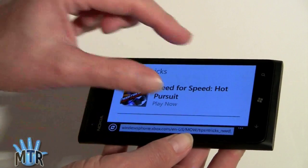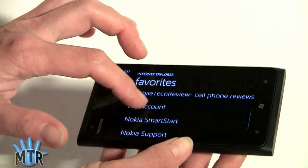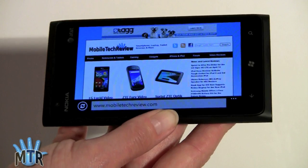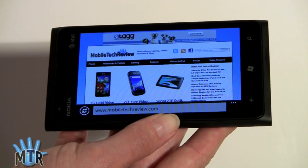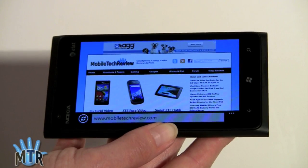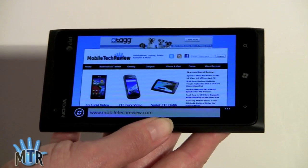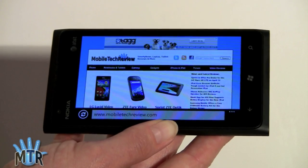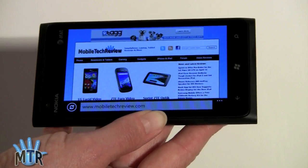They've done a good job improving rendering and speed. Visiting our own site, you can see how it looks. This is over AT&T's LTE network — download speeds have been about 15 to 18 megabits per second down and about 8 up, which matches what we see on our Samsung Galaxy S2 Skyrocket LTE on AT&T. The phone has a mobile hotspot feature, and when using that, we saw about 8 megabits per second down and 8 up using a Dell XPS 13 Ultrabook. That's a bit slower than the Skyrocket, but 8 megabits per second down and up is fast enough.